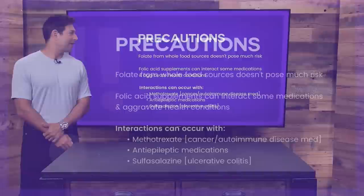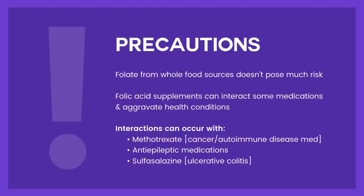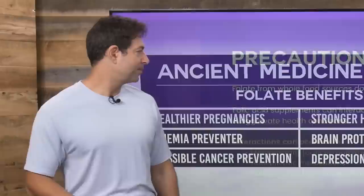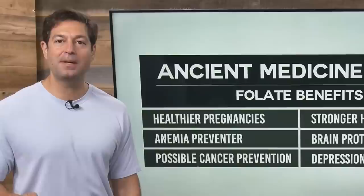Precautions: folate from food is usually fine — when you eat food, you usually don't overdose on any nutrients. Folic acid supplements can interact with medications and aggravate health conditions. If you're consuming a multivitamin or a B vitamin, folic acid is okay, better if it's in its fermented form. Folate in food is even better. Medications that can interact with folic acid supplementation include methotrexate, anti-epileptic medications, and sulfasalazine.